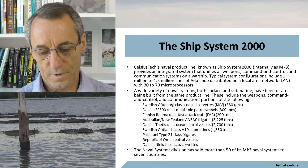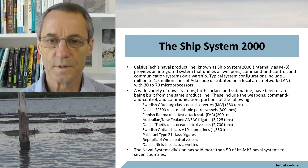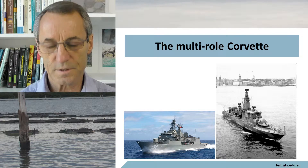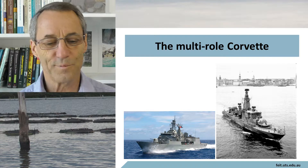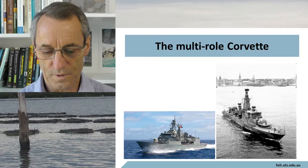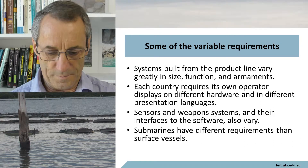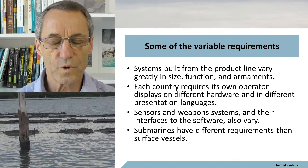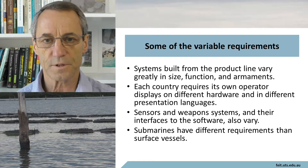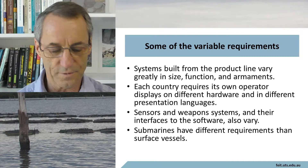The naval system of Celsius Tech has sold about 50 of these Mark IIIs. The systems built from the product line vary greatly in size, function, and armaments. Each country requires its own operator displays on different hardware and in different presentation languages.